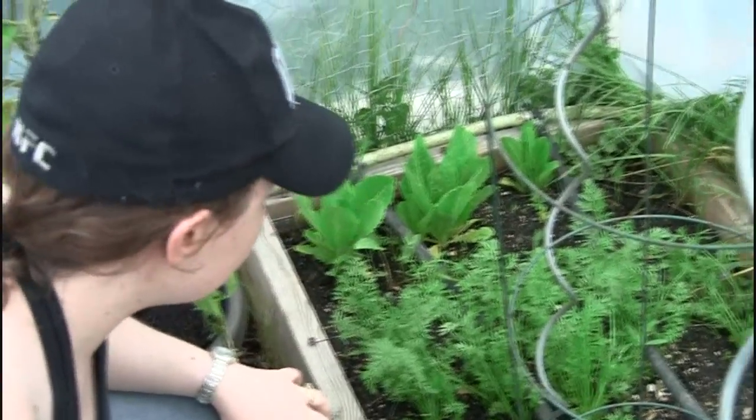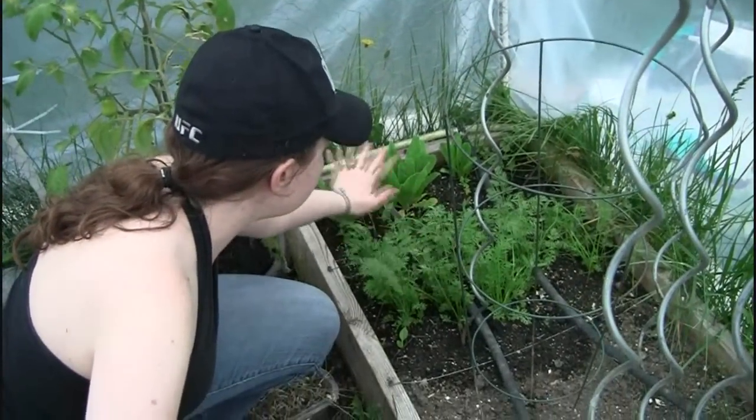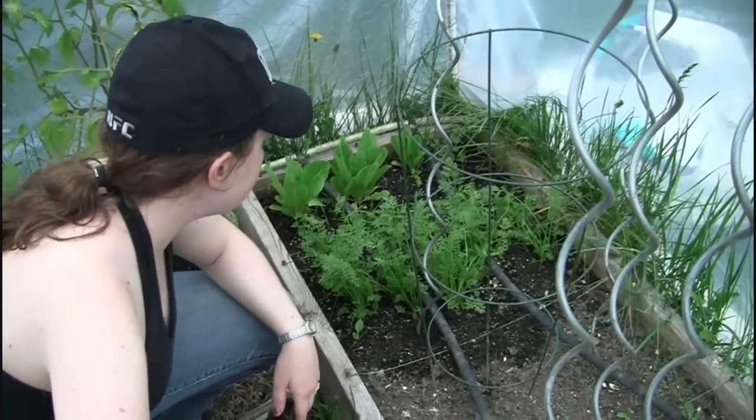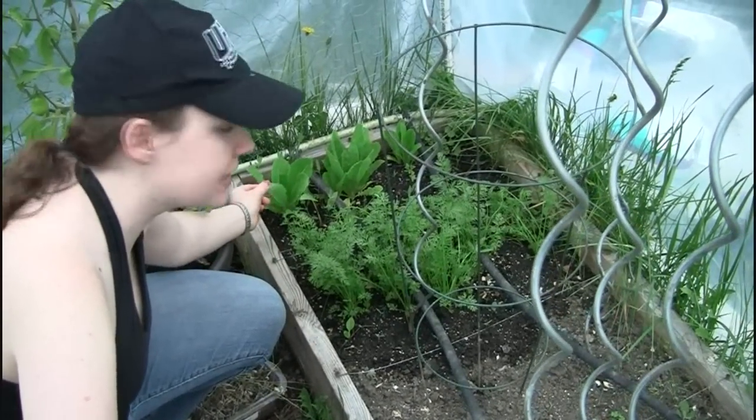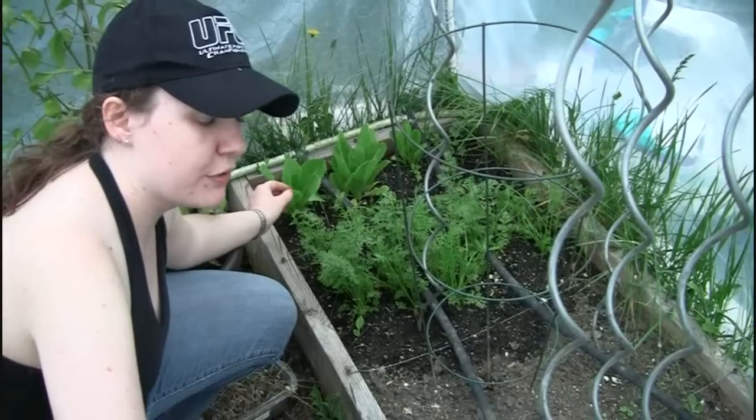Can't wait to have a salad. There's enough leaves between all of our spinach, our romaine lettuce, and our kale for us to have a salad now — for the first time.